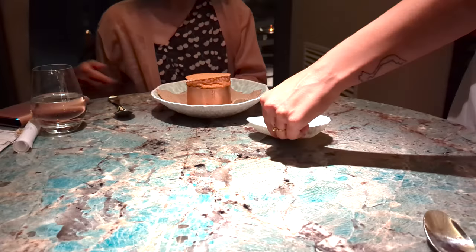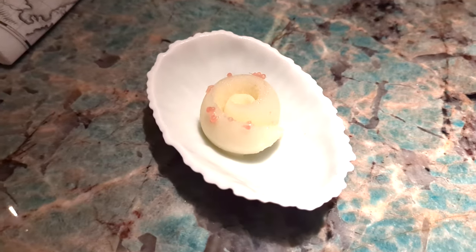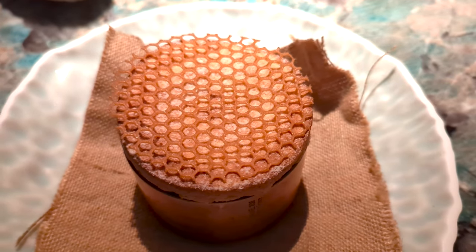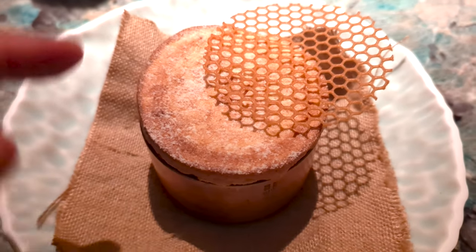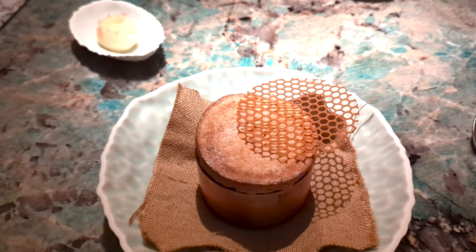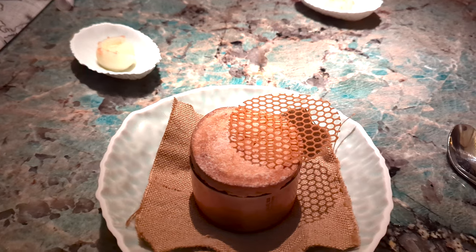Honey soufflé. It's honey from the island, served with citrus fruit sorbet. You can also mix the two to have hot and cold together. The soufflé is honey-flavored throughout — it's made of honey crisp.